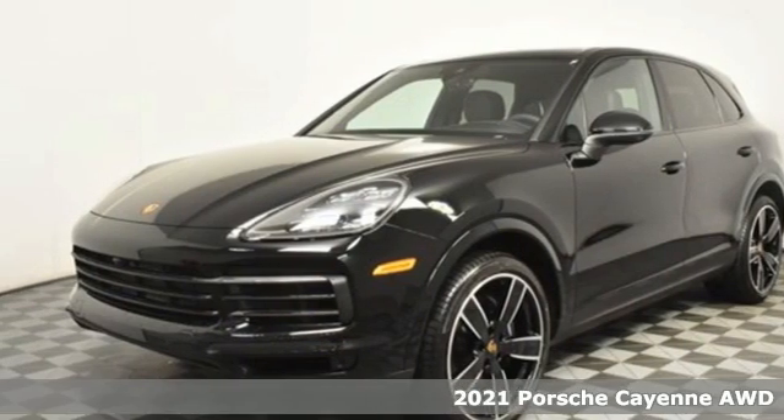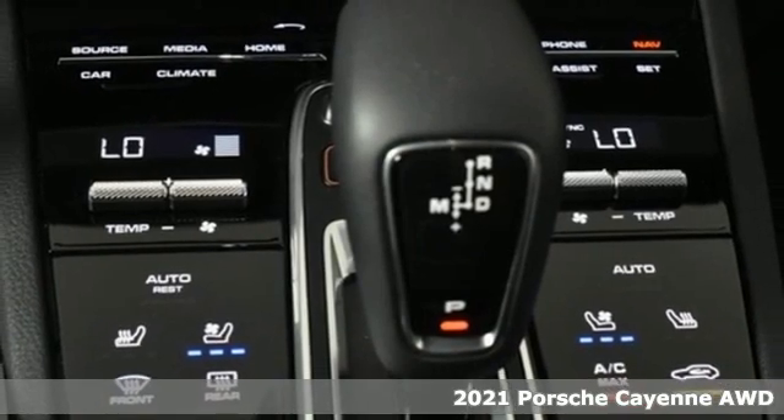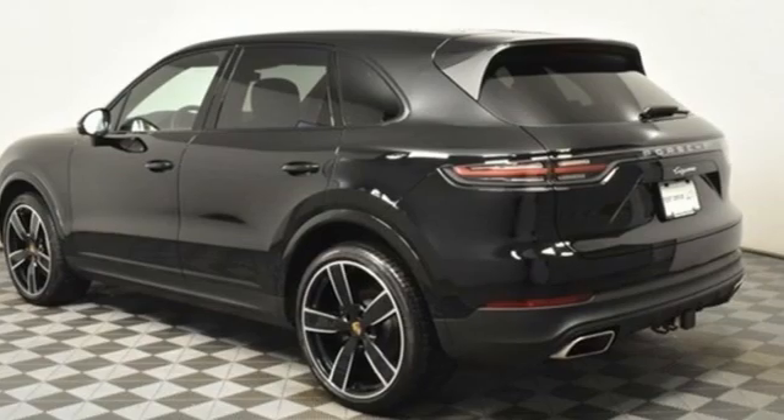It's a new 2021 Porsche Cayenne. What happens when you spice up capability? This Cayenne is built to handle your logistical needs as well as your fervor for fun.